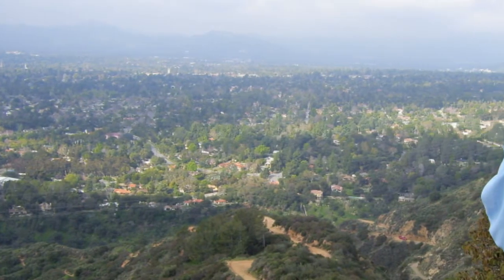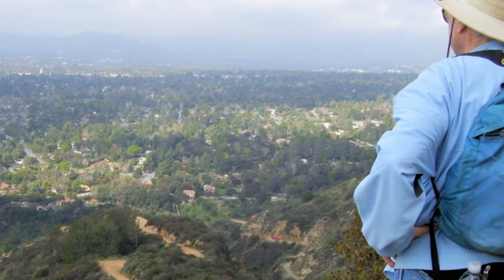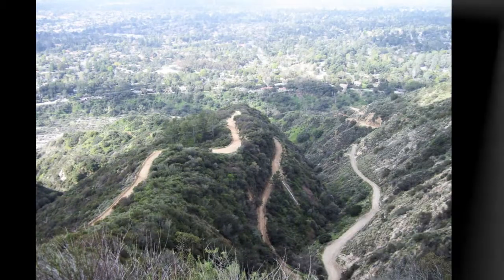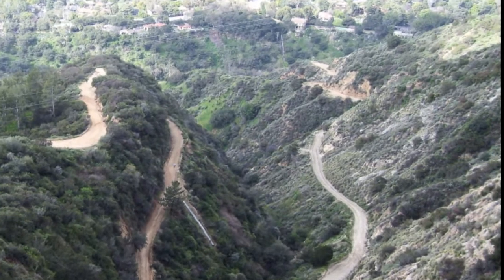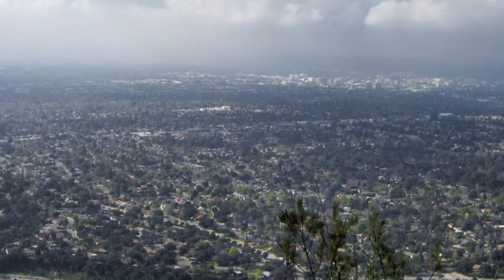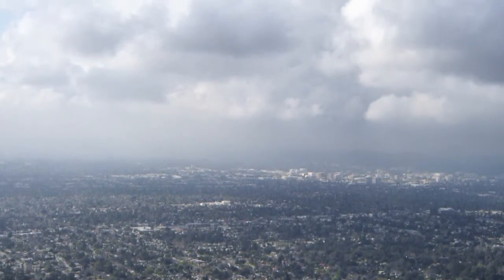Still a quite hazy and overcast day, but actually a pretty good one for hiking. And then we can look down and get a pretty good look at that trail that we've been working our way up, while we get a pretty good look at those quite dramatic clouds above us.